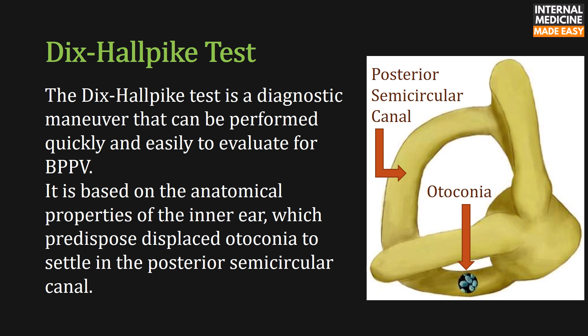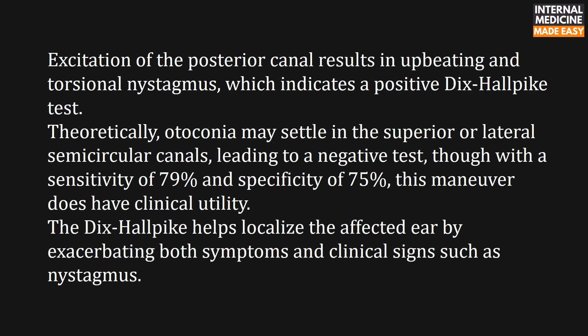The Dix-Hallpike test is a diagnostic maneuver that can be performed quickly and easily to evaluate for benign paroxysmal positional vertigo. It is based on the anatomical properties of the inner ear, which predispose displaced otoconia to settle in the posterior semicircular canal. Excitation of the posterior canal results in up-beating and torsional nystagmus, which indicates a positive Dix-Hallpike test.